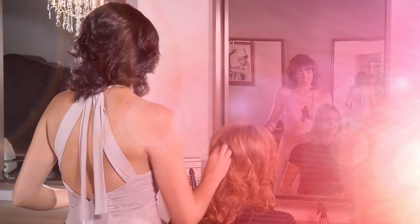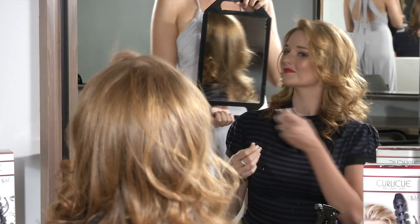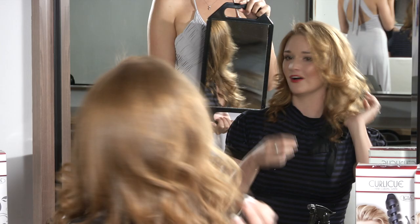Here you go. Your hair is finished. This is stunning. I never knew my hair could look like this. I'm definitely going to buy a Curlicue to use at home. You can look as though you've walked out of a salon every day.